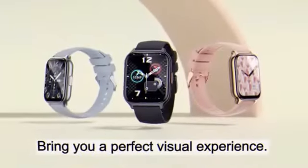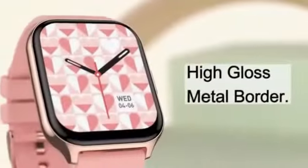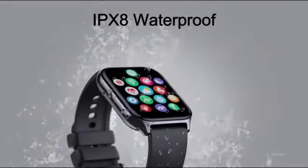In the competitive realm of electronics, the RUAMEN smartwatches rank impressively at #4,249 in electronics and #133 in smartwatches in the bestsellers list.